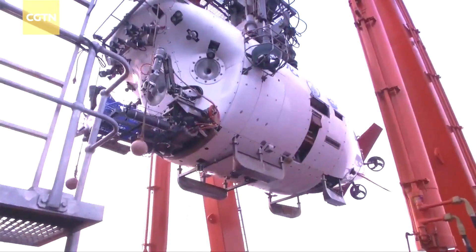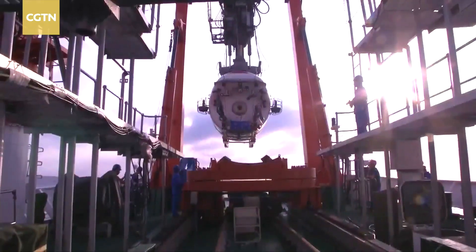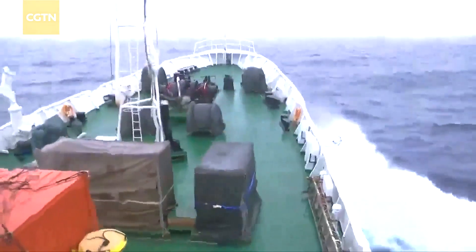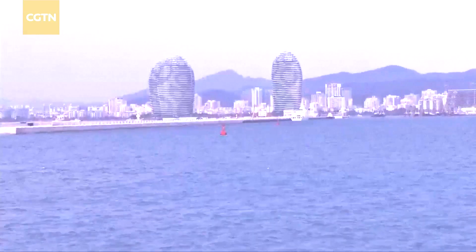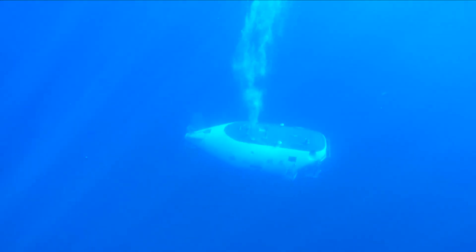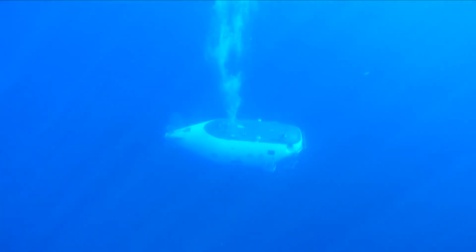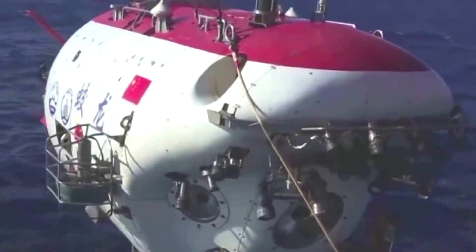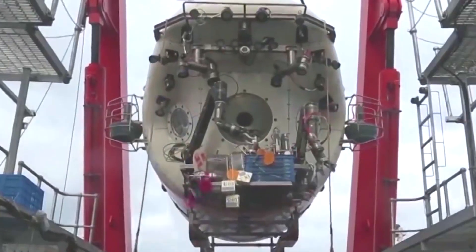The Jialong is China's first independently designed and developed deep-sea manned submersible, developed by the Ministry of Science and Technology and the Research Institute of China Shipbuilding Industry Corporation. It holds the distinction of being the Chinese Navy's second deepest crewed research vehicle, with an air weight not exceeding 22 tons and a payload capacity of 400 kilograms.